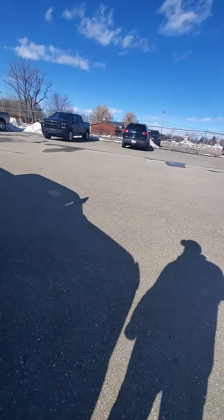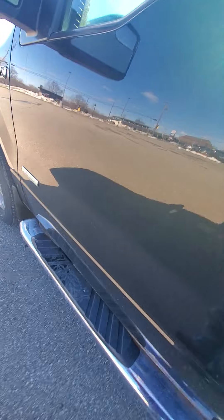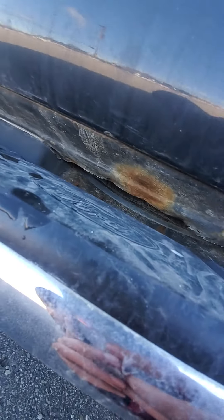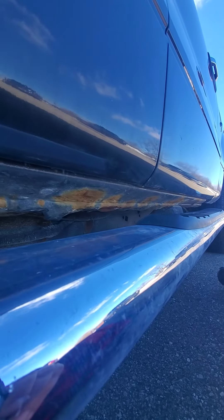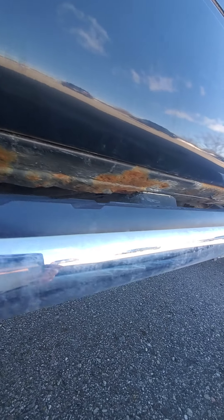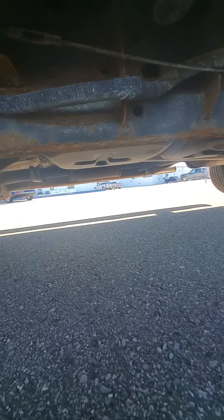Let's crawl underneath it and see what the underneath looks like. So the rockers look pretty rusty. Probably going to look the same on the other side.